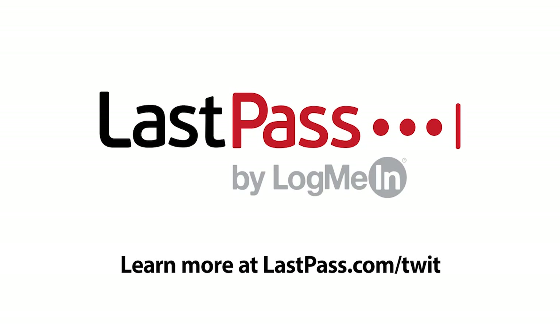This episode of Ask the Tech Guy is brought to you by LastPass. LastPass manages every entry point to your business, so you can mitigate risk in office or remotely. Visit LastPass.com/Twit.